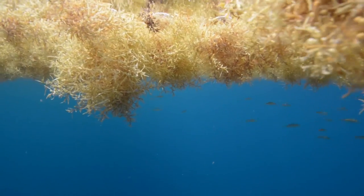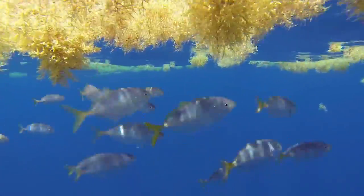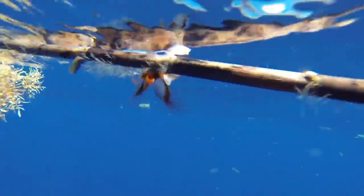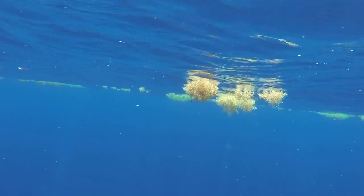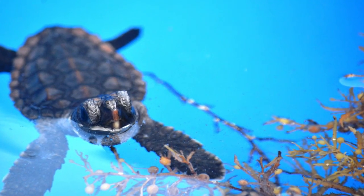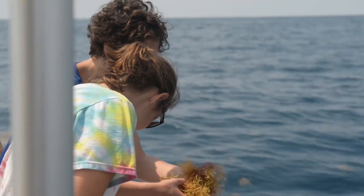One of the roles that sargassum plays in the pelagic ocean is that it serves as a very important habitat. There's an estimated 150 different species of invertebrates that are found associated with sargassum. There are then species that use that structure in the open ocean as habitat, like fish. Also hatchling sea turtles — loggerheads, Kemp's Ridley, and green sea turtles — are all found on sargassum during their hatchling stage of their life cycle.